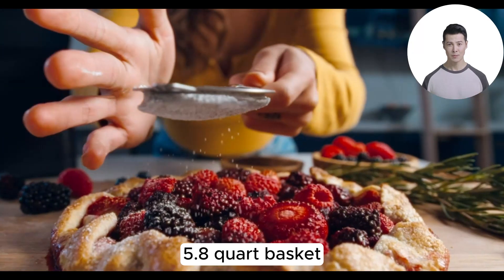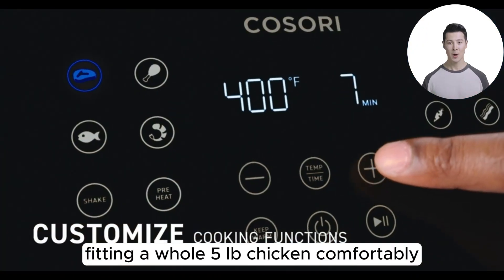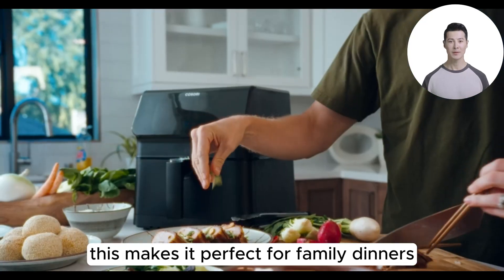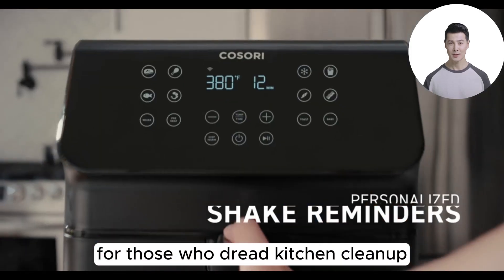Serving size is often a concern with air fryers, but the Kosori Pro 2's square 5.8-quart basket is designed to cater to 3 to 5 people, fitting a whole 5-pound chicken comfortably. This makes it perfect for family dinners or meal prepping for the week ahead.